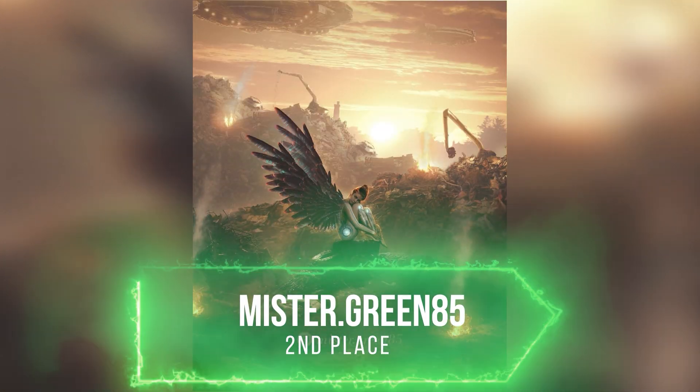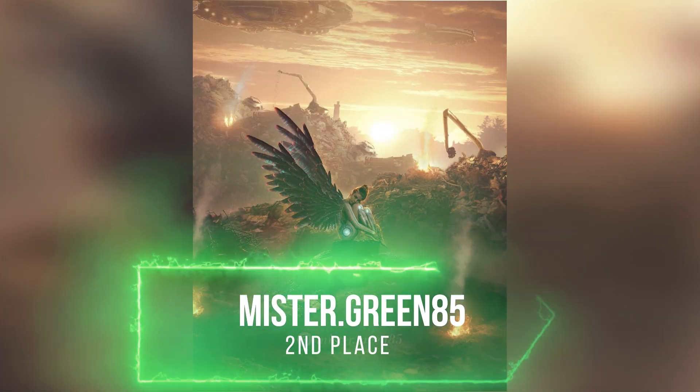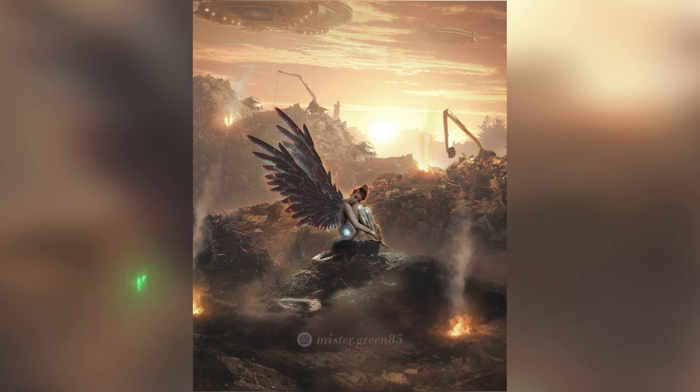Mr. Green did such a great job with this battle angel design and I love his idea a lot. Congrats Niccolo for winning the 2nd place of my cyborg contest!